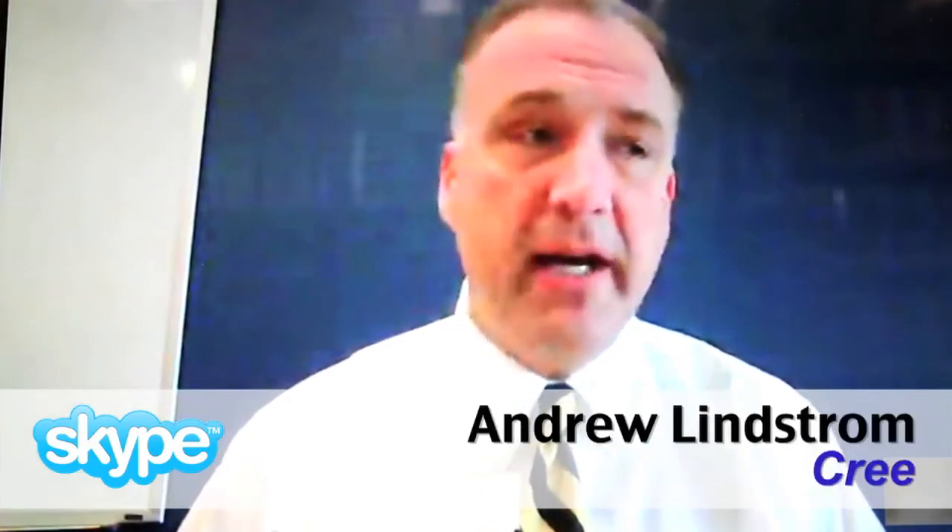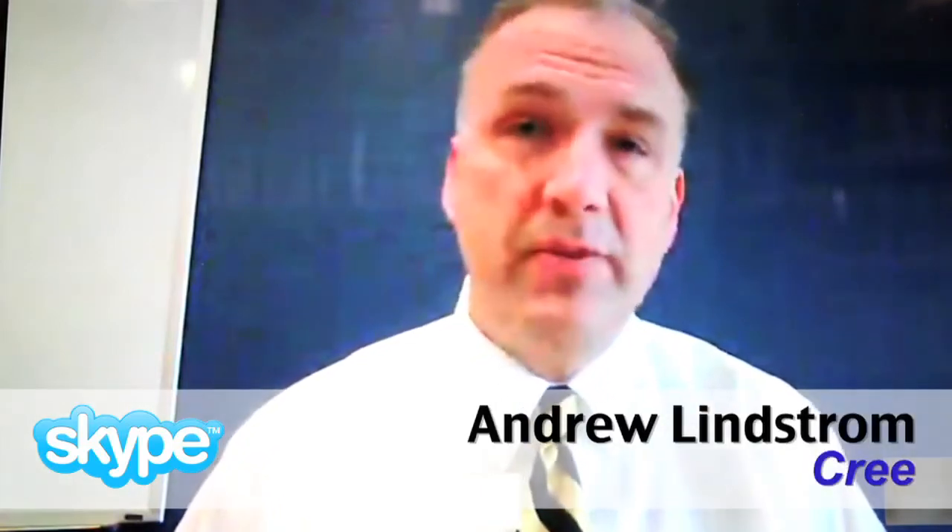The threshold for most dealerships and motor car companies that we've talked to is a payback that realizes anywhere from 24 months up to four years.